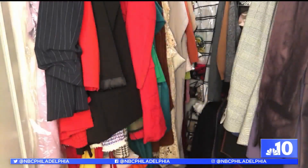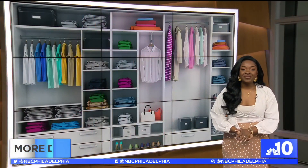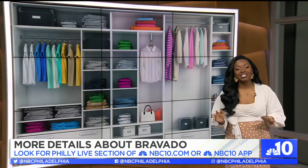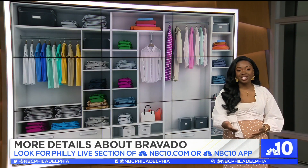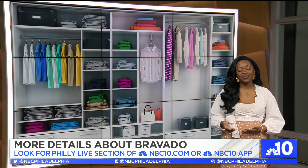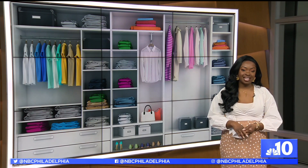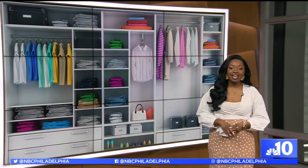So basically, I've still got a lot more work to do in my closet, but hopefully these tips help you with yours. In the meantime, I'll keep you guys posted on my progress in our Philly Live Facebook group. Thanks, Pam and Jen — I got work to do. Jennifer and Pamela say no closet is off limits; they can tackle just about anything. So if you're interested in learning more about their styling and concierge service, Bravado, we've got details in the Philly Live section of NBC10.com or the NBC10 app.